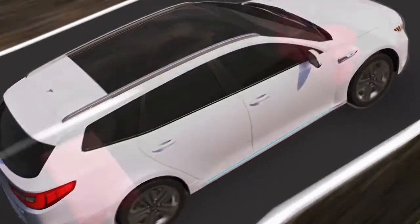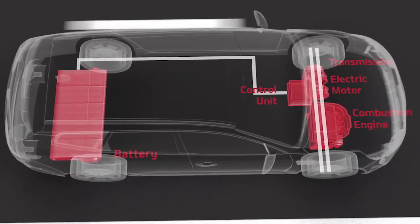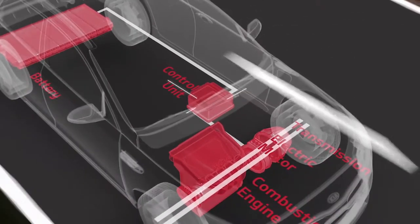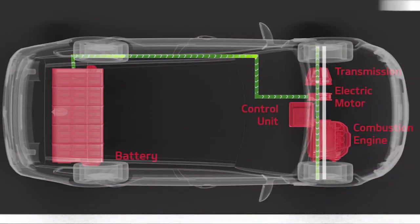Let's have a closer look at how Kia plug-in hybrid technology works. Depending on the driving conditions, a smart control unit decides whether the electric motor alone or together with the combustion engine should power the vehicle.